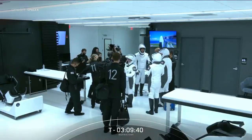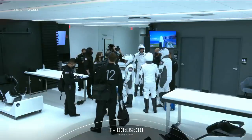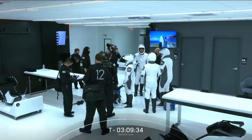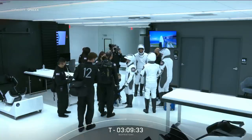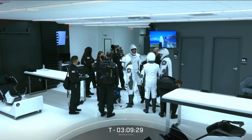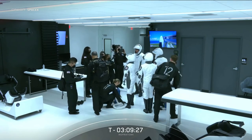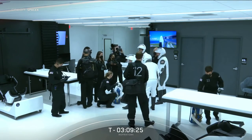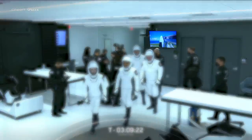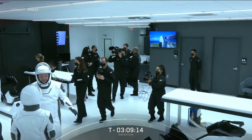Different from the room used by the NASA crew missions, which is inside the Neil Armstrong Operations and Checkout Building, this suit-up room is fully owned and operated by SpaceX and this is the first time it is being used for a mission, as it is the first mission with a fully private crew. You can clearly see the SpaceX aesthetic with the bright white floors and the dark grey walls. The crew also had a nice live view of Dragon Resilience and what looks like another display with either the Inspiration4 logo or possibly a countdown timer.